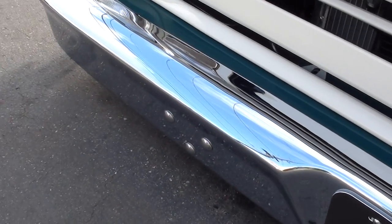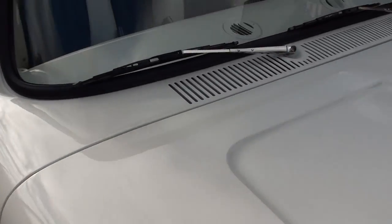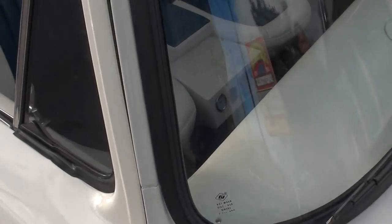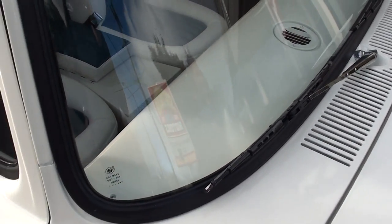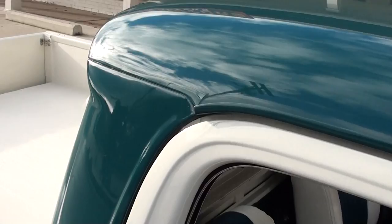Look how low that thing is, man. Can you imagine sitting in the parking lot at a car show dropping that thing down like that? Great look, beautiful paint. This is a top-end build, really nicely done. The glass is all new, done a really nice job inside — very unique color combination.